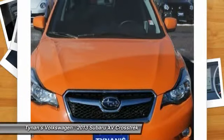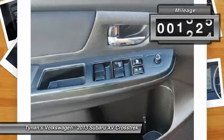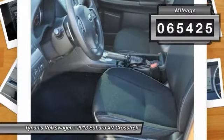Since it's a Subaru, you know the XV Crosstrek is built to last. This vehicle has less than 70,000 miles.